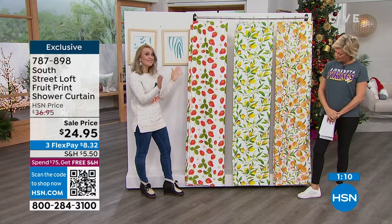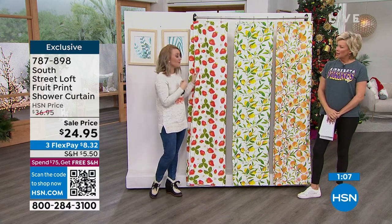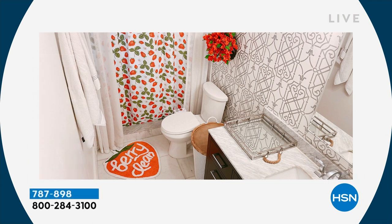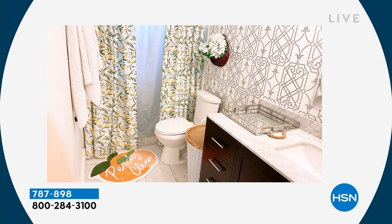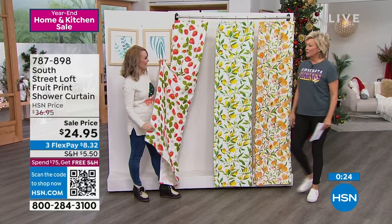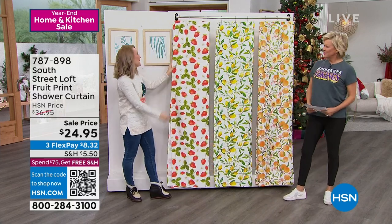I actually hung two lemon ones in my primary bathroom and it just looked so beautiful — it really elevated the space. If you want to put them flanking your shower or bathtub you just walk in through the middle section — that really modernizes an older shower situation. And who's to say you couldn't use these as actual window curtains? We're thinking outside the box! There are also matching little rugs listed online.